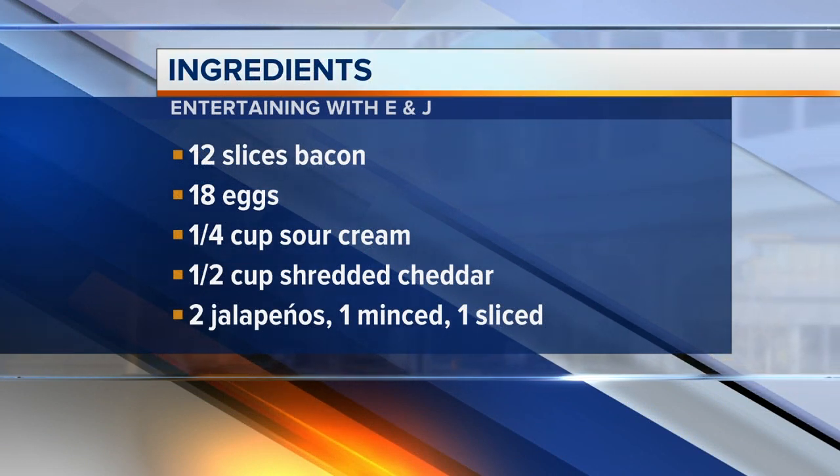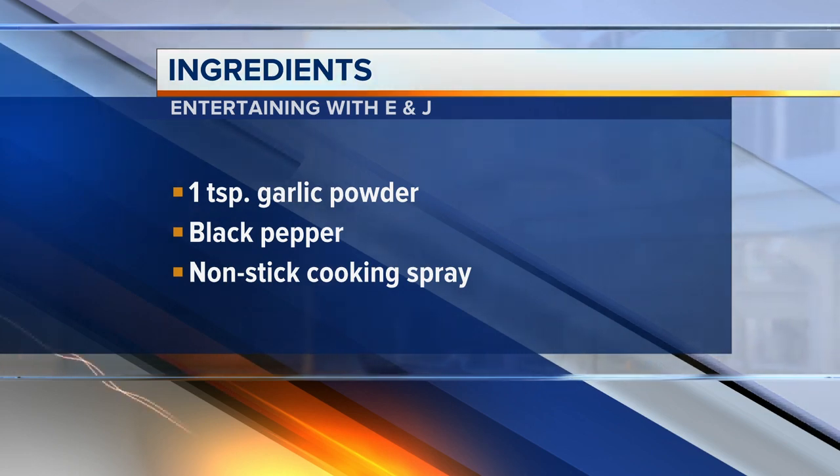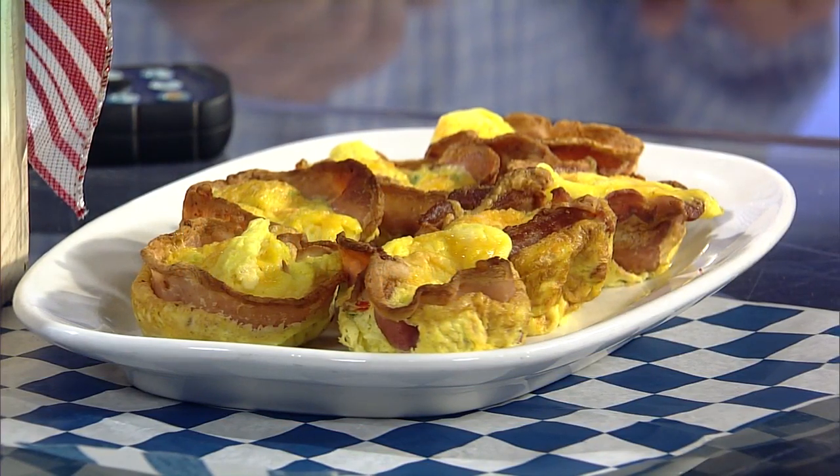So you start by wrapping it around — we actually put it into a muffin tray, then we put the bacon in and then the ingredients. For Christmas, we also added some red pepper, so it's both the green with the jalapeno and the red pepper, which gives it a little bit of Christmas spirit. It's very festive.